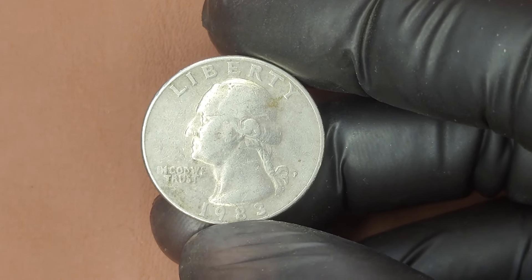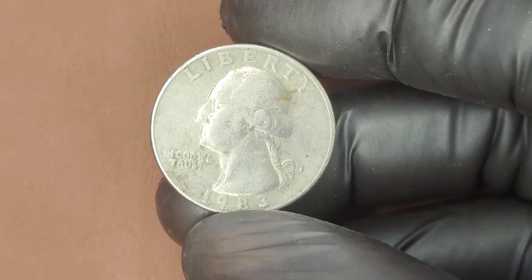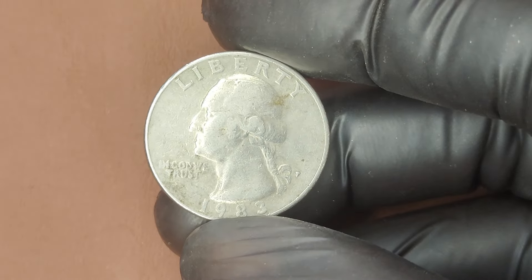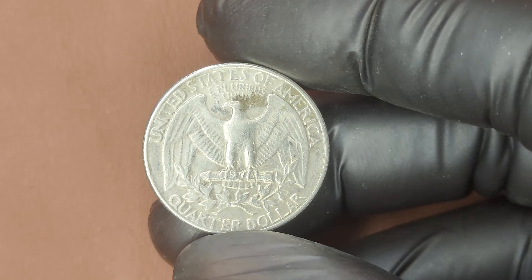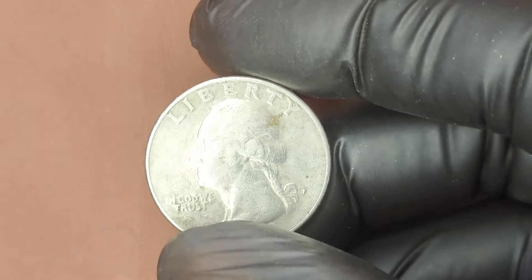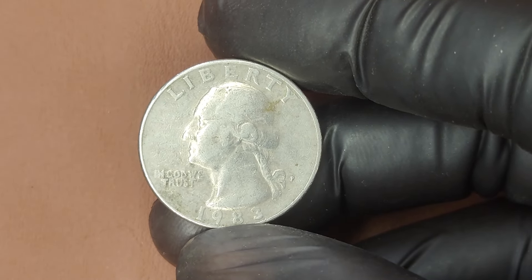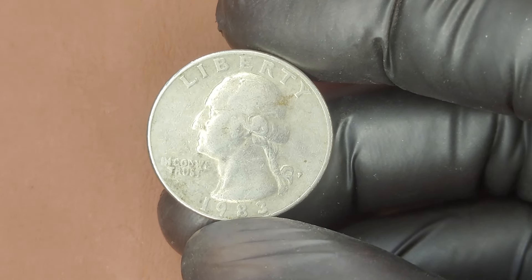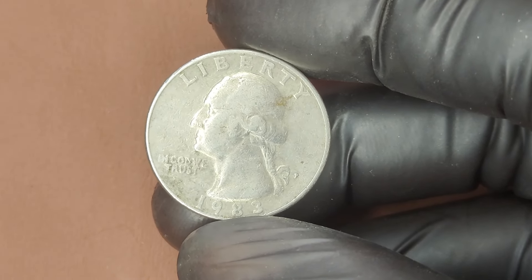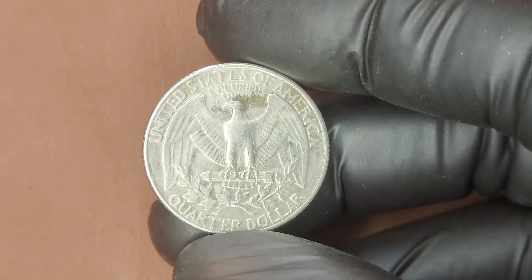As the quarters went into circulation, many were used heavily, leading to increased wear and fewer surviving examples in top-notch condition. The lack of mint sets caused a ripple effect — coin collectors couldn't just buy sets from the U.S. Mint; they had to rely on finding coins in pocket change. So today, finding a 1983 P Quarter in excellent uncirculated condition is pretty rare. These coins are highly valued for their rarity and condition, with collectors specifically seeking coins graded at MS 65 or higher.